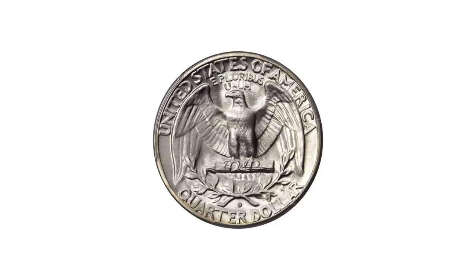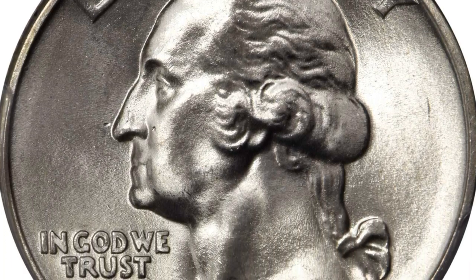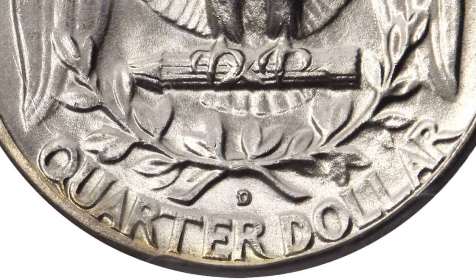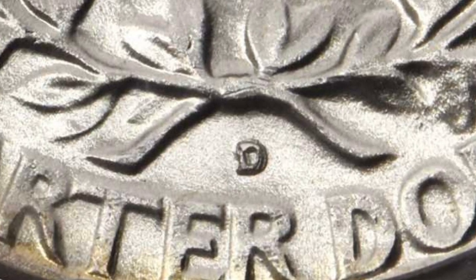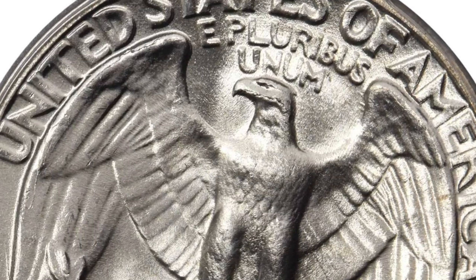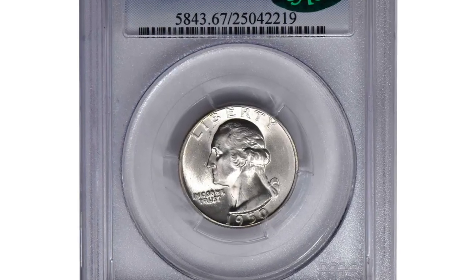The smooth and lustrous surfaces are brilliant and display frosty white luster. It is expertly preserved. Specialists in Washington Quarter varieties have long noted a strange occurrence on the branch mint issues of 1950: when one branch ordered a set of dies, the die cutter at the Philadelphia Mint took an already prepared branch mint die and simply punched in the requested mint mark. Later, the converse occurred, producing the fascinating D over S and S over D varieties. It's not known which came first, though it's well established that the 1950 D over S FS-601 is the rarer of the two varieties in gem mint state by a margin of almost 4 to 1.